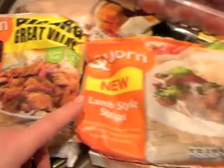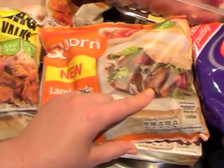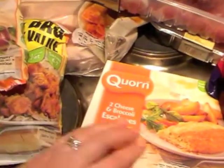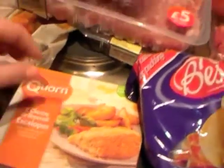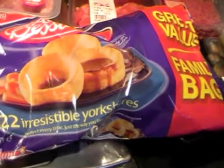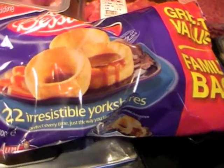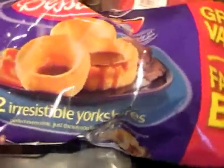We'll probably do a curry with them, and pitas with lamb, yogurt sauce and salad or something with them. We bought some Aunt Bessie's Yorkshire puddings — they were on offer for £1.00.